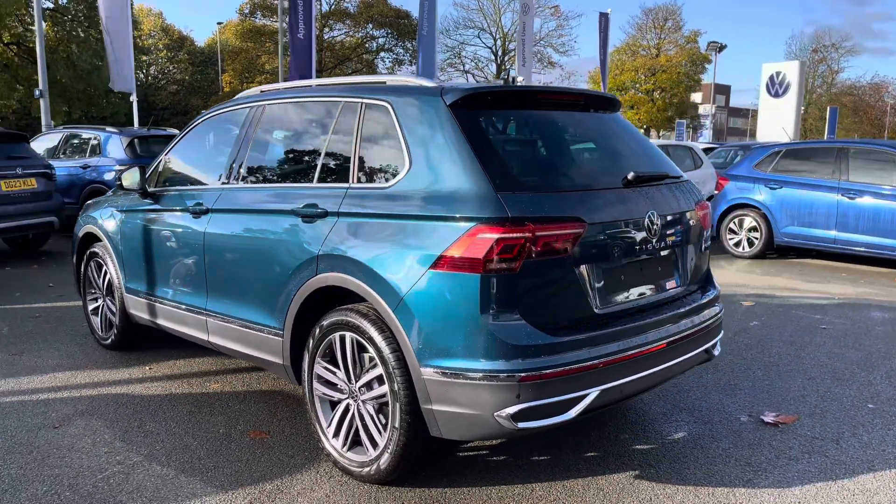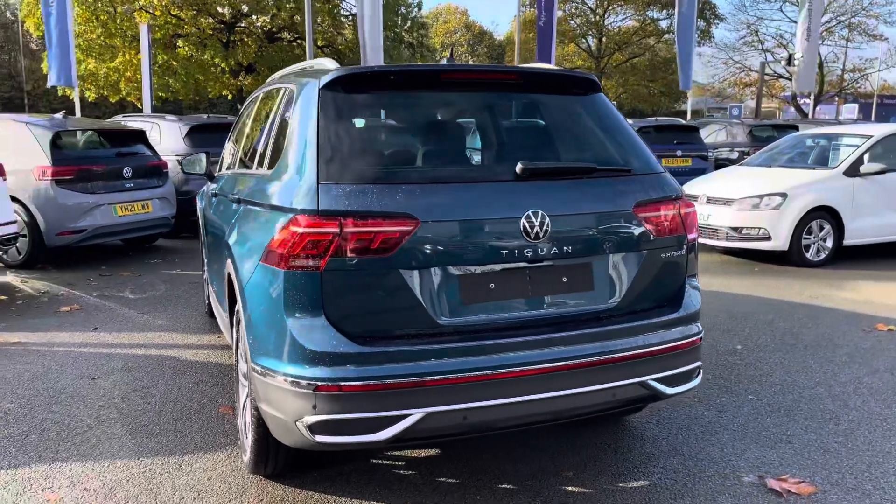A lot of peace of mind motoring with a 3-year manufacturer's warranty, alongside 12 months roadside assistance as well.